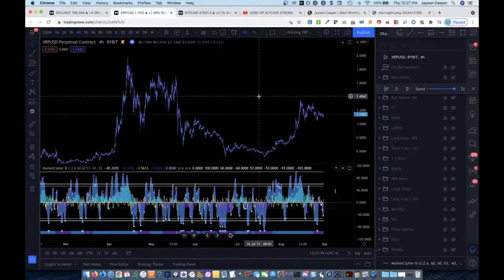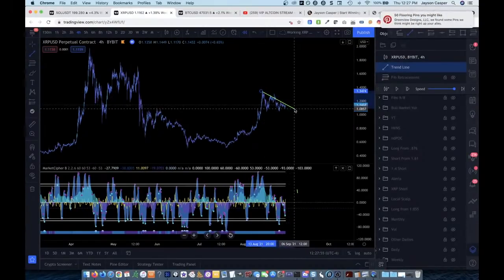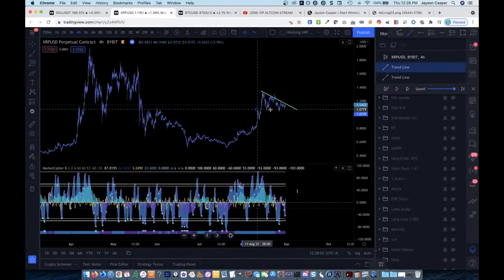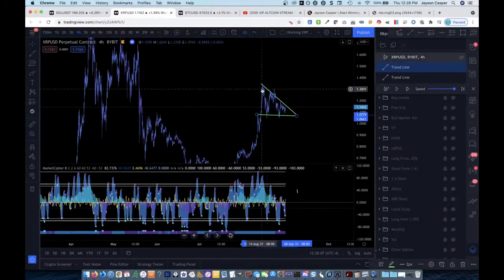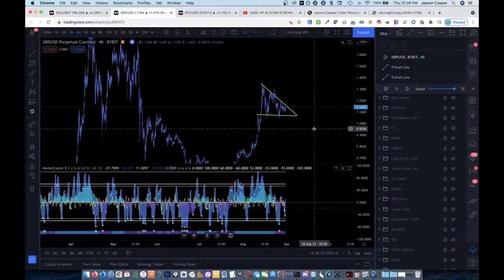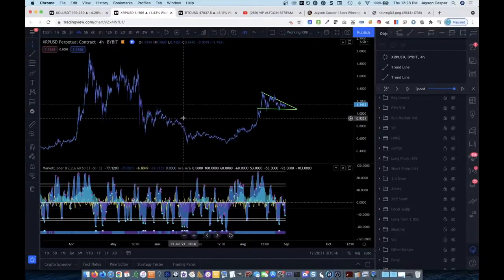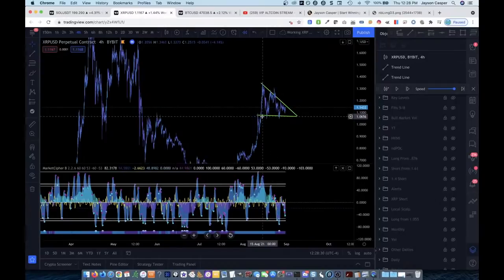I was looking at this here. I noticed we've got some kind of triangle forming right here. Now, a lot of people exclude patterns from their technical analysis because some people feel like they're too good for patterns. Although I'm not a big fan of trading patterns per se, I'm a big fan of using patterns to give me confluence with another level that I would be looking to trade — not necessarily to trade the actual breakout or breakdown of the pattern.